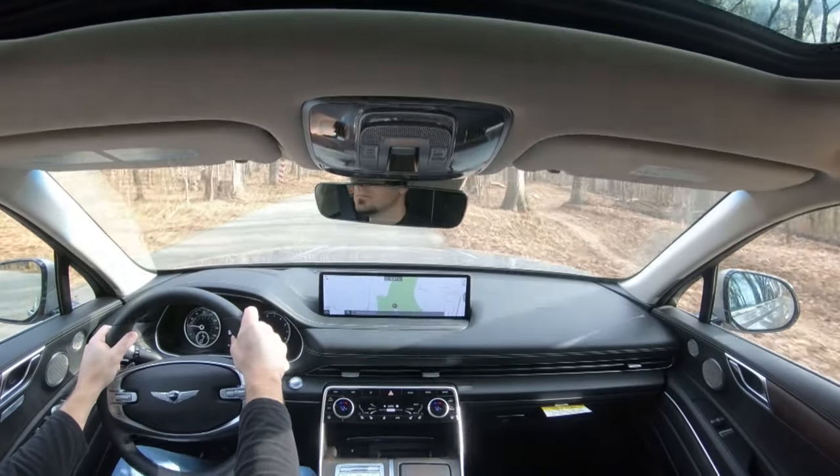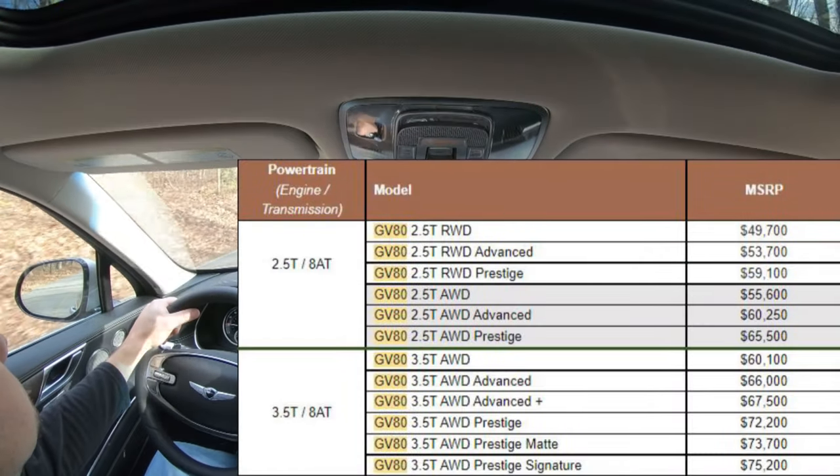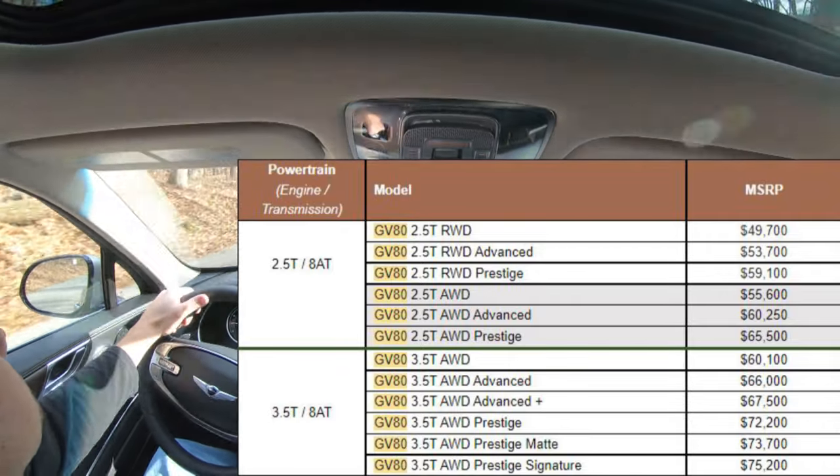So ultimately in this video I will be testing out and going over everything about this one — from acceleration to braking, steering, ride quality, sound system, exhaust clip, all that fun stuff. As always, let's start with pricing. There are so many trim levels for this particular one, so I'm going to put a screenshot on the screen.